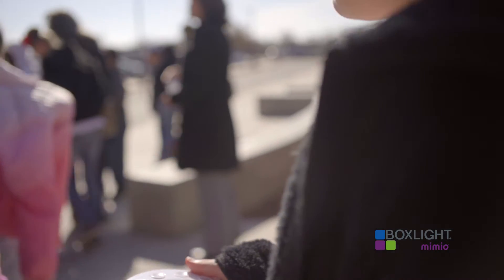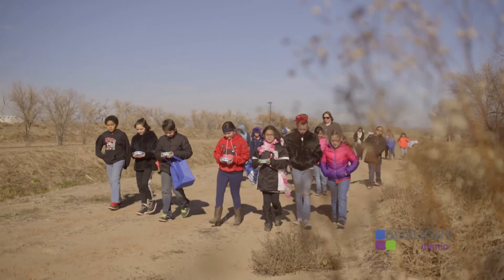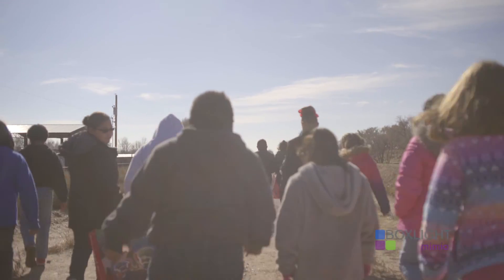The benefit of the lab disk is that it allows a teacher to engage with the kids and engage data without a lot of prep time. Today we used the BoxLite system to go outside and take a walk in our local environment to collect data on humidity, ambient temperature, and GPS locations.